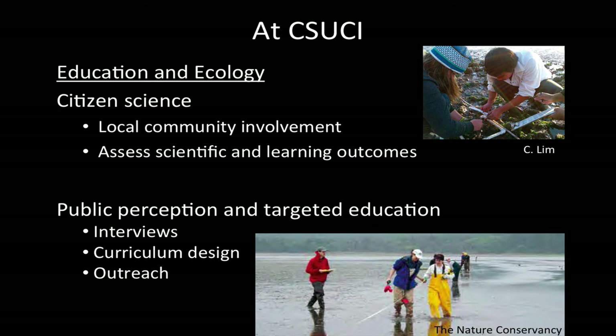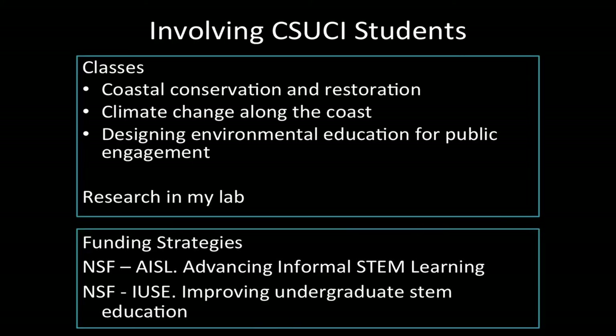I'm also really interested in public perception of environmental issues, particularly ocean acidification — something that is a major issue for our oceans and something the public knows very little about. I'd be interested in conducting interviews and working with students in a class to design targeted education for local communities. I'd be interested in teaching classes that already exist here with research components, but also designing new classes like 'climate change along the coast' or 'environmental education for public engagement' with research components, and recruiting students interested in doing research in my lab.